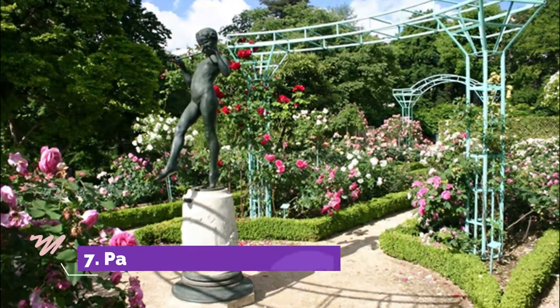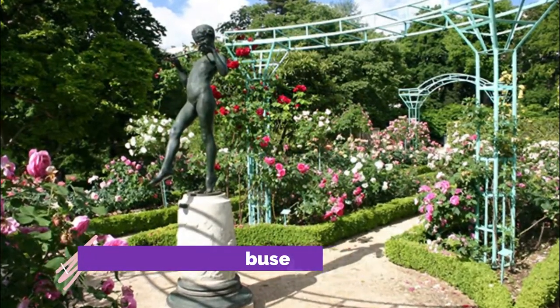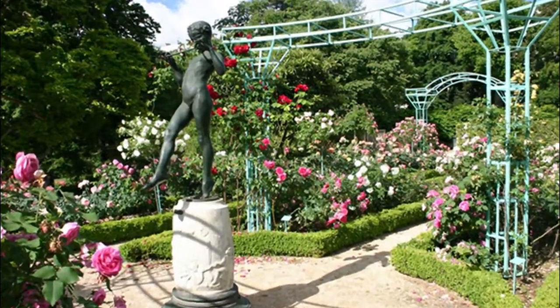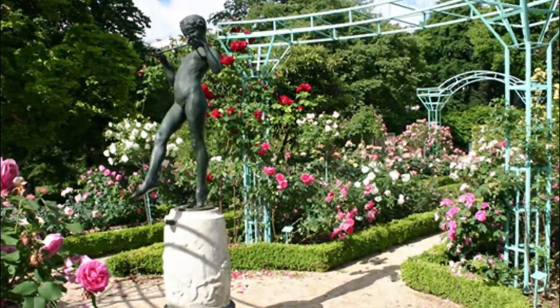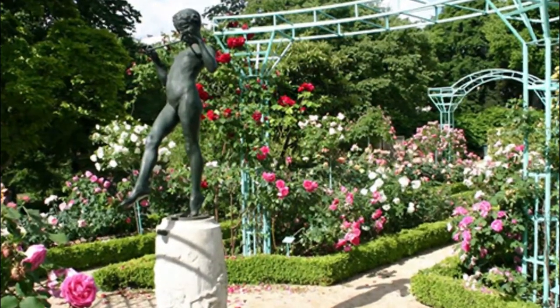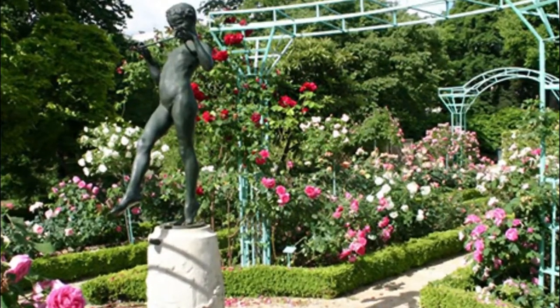Number 7: Parc de l'Arquebus. In a more modern area of Dijon outside of the historic centre, the Parc de l'Arquebus is a delightful botanical garden with an arboretum and playground. The vast grounds offer an oasis of relaxation in nature, planted with 3,500 species of indigenous and exotic plants, including medicinal plants.